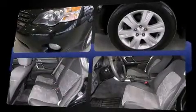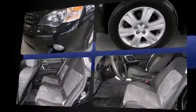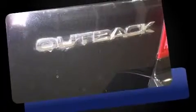Top features include front bucket seats, a rear window wiper, one-touch window functionality, heated seats, power door mirrors and heated door mirrors, remote keyless entry, and power windows.